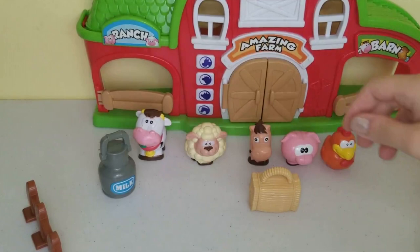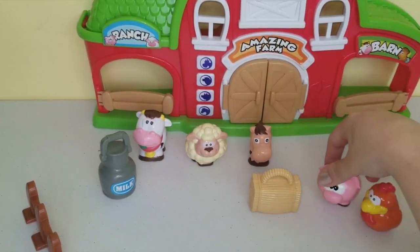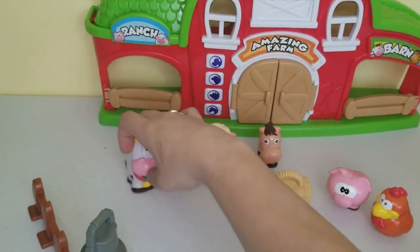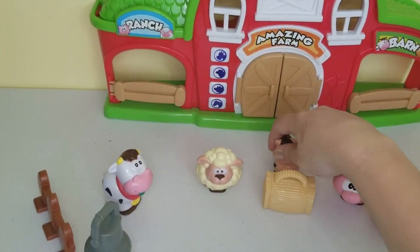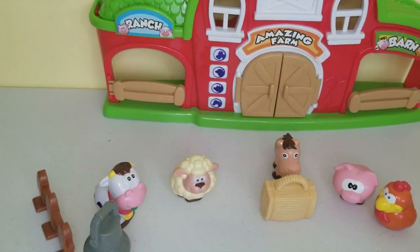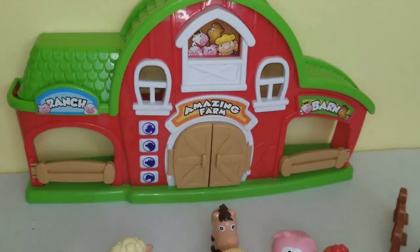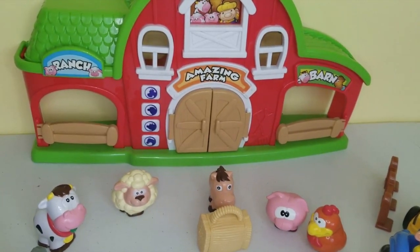Now we have the rest of our animals: our chicken, our pig, our bucket of milk, our horse, our sheep, and our cow. So we have all our animals! Now we're going to look at our barn once more, because the barn makes some very cool sounds and it's going to help us understand what these animals sound like in real life.